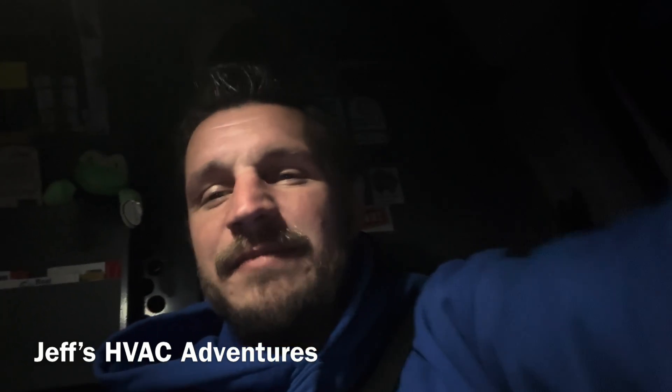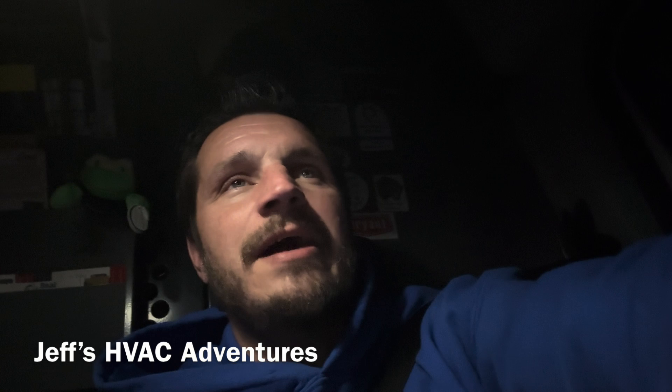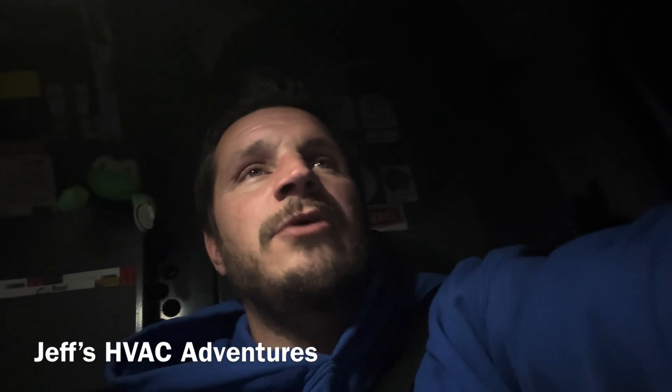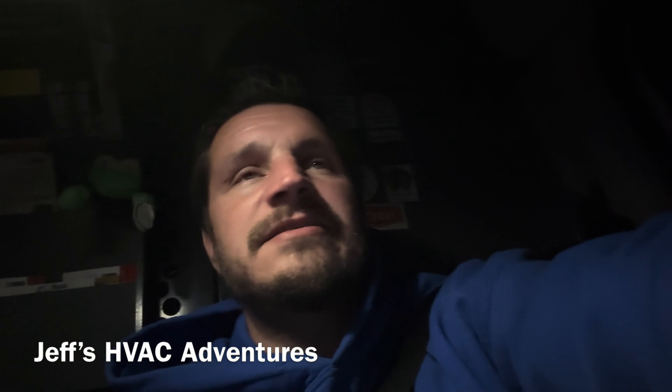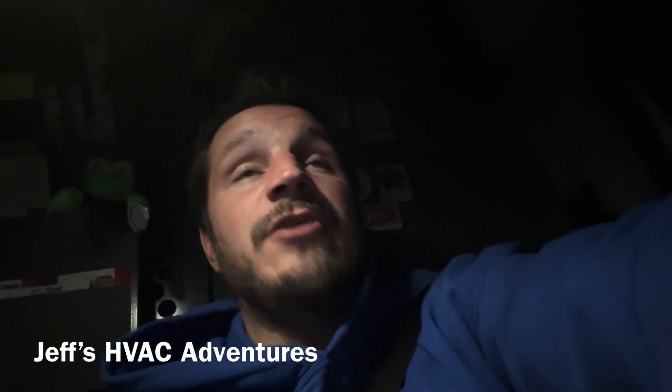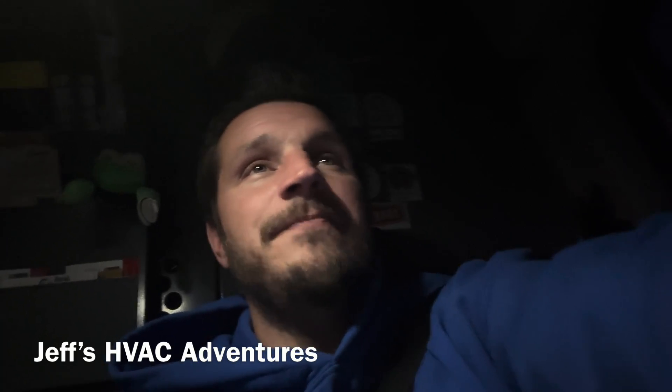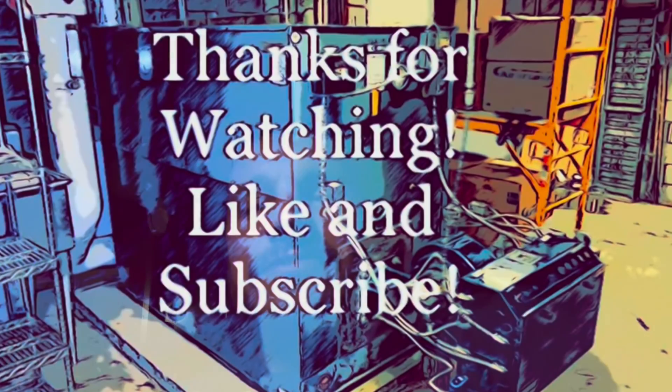All right guys, that's going to be it for this one. Go ahead and hit the thumbs up and subscribe if you're new. I haven't been able to post a lot of videos lately because of not having a whole lot of service calls — plenty of PMs though. Hit the thumbs up and subscribe, and I'll catch you guys on the next one.